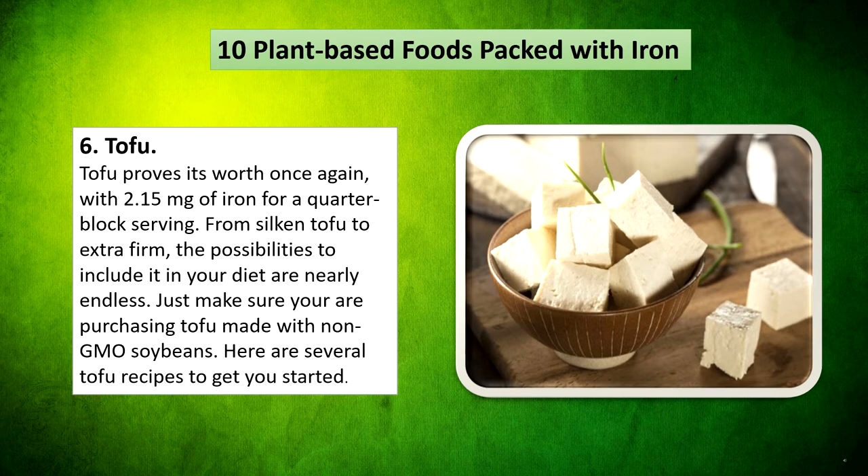Tofu proves its worth once again, with 2.15mg of iron per quarter-block serving. From silken tofu to extra firm, the possibilities to include it in your diet are nearly endless. Just make sure you are purchasing tofu made with non-GMO soybeans. Here are several tofu recipes to get you started.